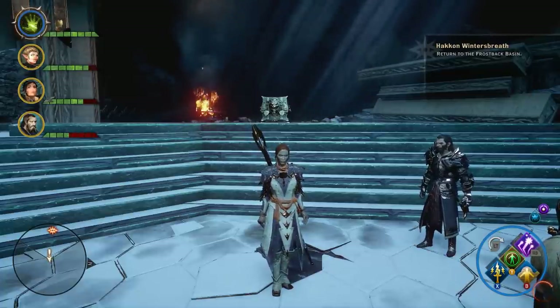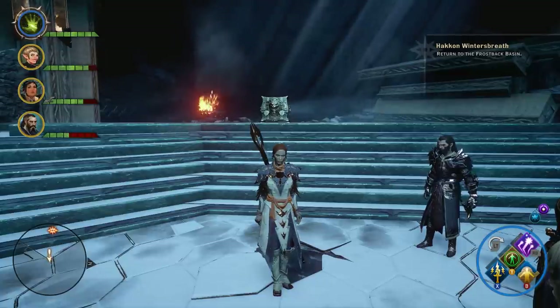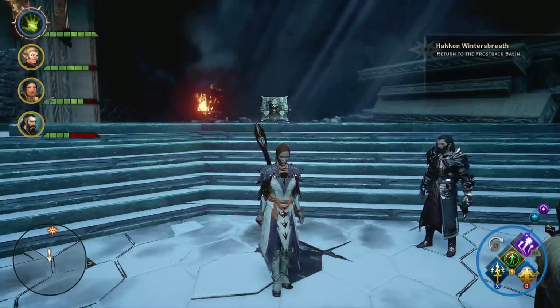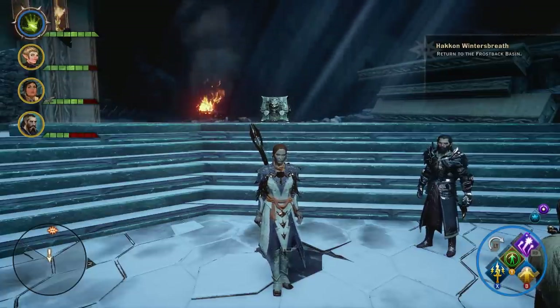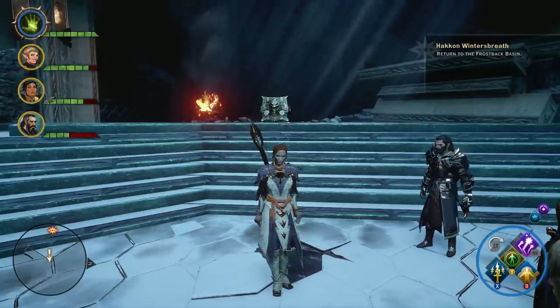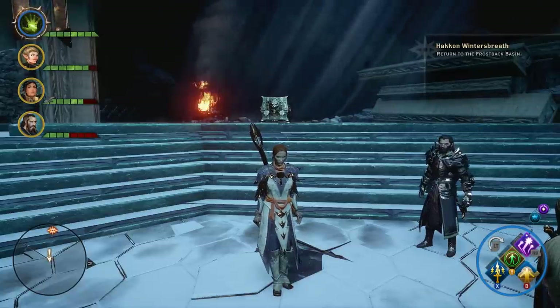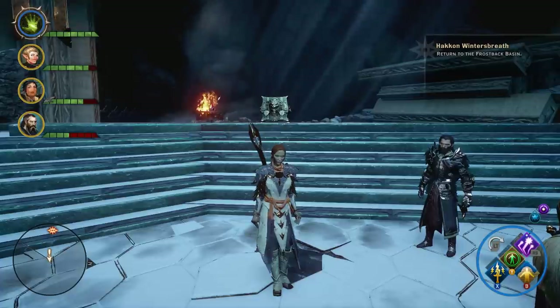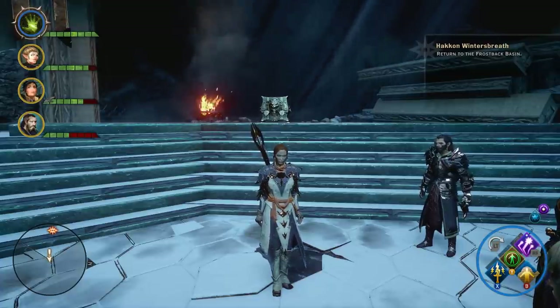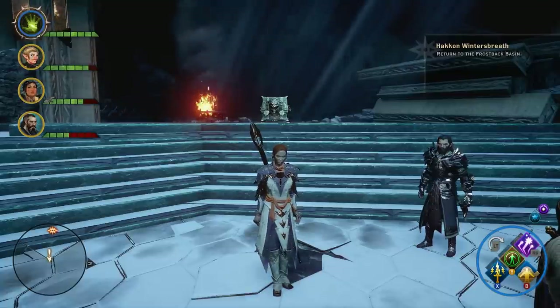When you finish that up, you're going to go back to Stonebear Hold. When you get to Stonebear Hold, you're going to talk to the Thane, and she's going to give you the quest to Lead the Charge. If she doesn't, that means you still have the quest Storvokker Caged open, and you need to go finish that quest so they get their bear back. When they get their bear back, they will then give you the quest to Lead the Charge.